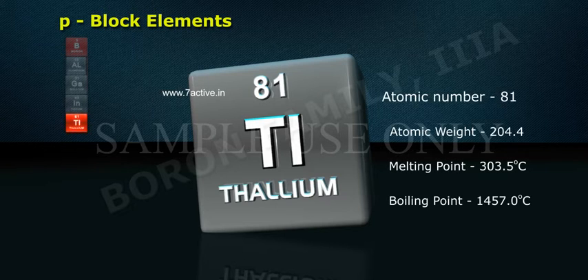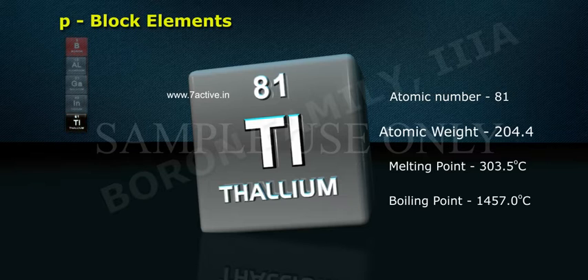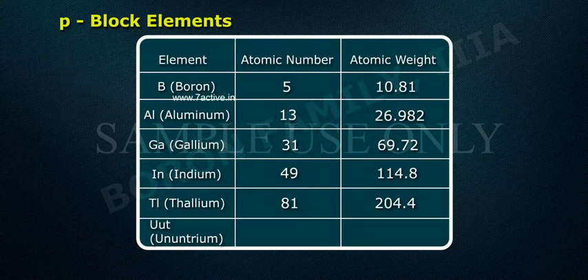Thallium: atomic number 81, atomic weight 204.4. Ununtrium: atomic number 113, atomic weight 284.